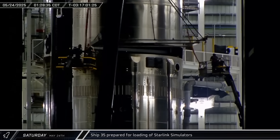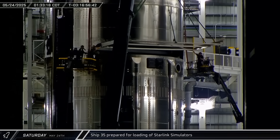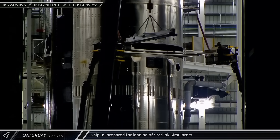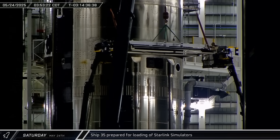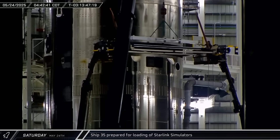The Starlink satellite loading jig was lifted up to Ship 35 and workers spent the next two hours working the jig into place. Crossbar elements, which are used to align and move the satellites for deployment, were then loaded and installed inside the ship.